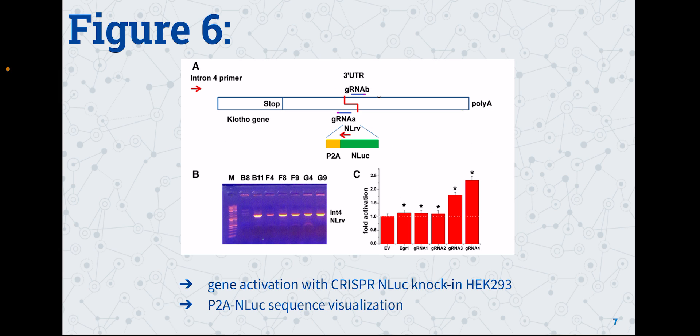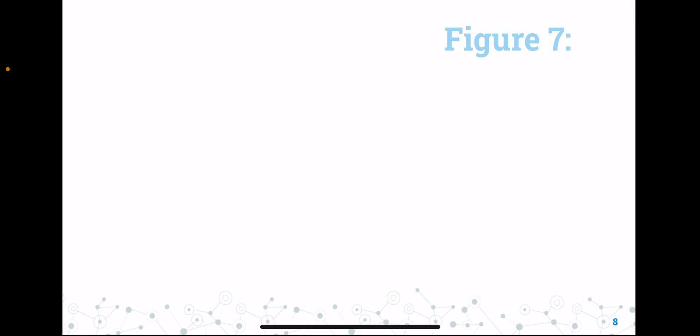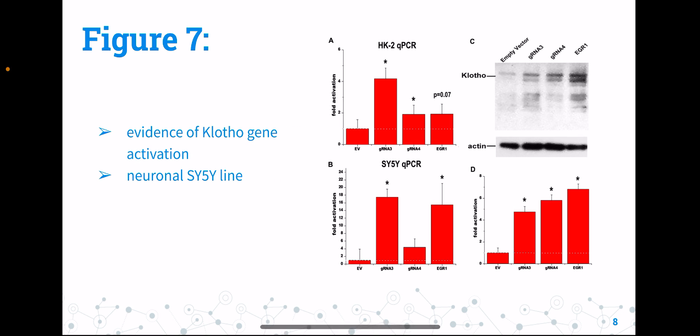This is a presentation of the gene activation through the use of CRISPR and LUC knock-in HEK 293. There is visualization of the P2A and LUC sequence inserted at the double-stranded break site, as well as confirmation of positive clones. The clotho gene activation was evident in the kidney, or HK2, cells. The data demonstrates the negative control and SAM evaluation in the neuronal SH-SY5Y lines.